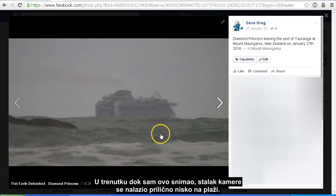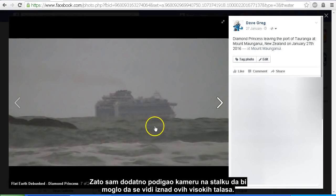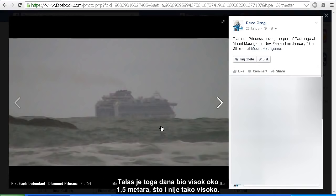At this point when I was filming, the tripod was down quite low to the beach, right down by the water level, and we did have a bit of surge with the waves, so I brought the camera further up on the tripod just to get over those high waves. The swell on the day was about 1.5 metres, so it wasn't terribly high.